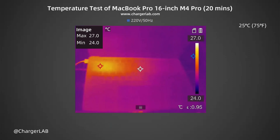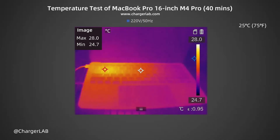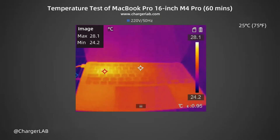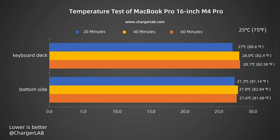We also recorded the highest temperature on the keyboard deck and bottom side after charging for 20 minutes, 40 minutes, and 60 minutes. After 20 minutes, the maximum temperature on the keyboard deck is 27 degrees Celsius, with heat mainly concentrated on the side of the port; the bottom side is 27.3 degrees Celsius. After 40 minutes, the keyboard deck reaches 28.1 degrees Celsius and the bottom side 27.6 degrees Celsius. During the 1-hour charging period, the temperature stays between 27 and 28.1 degrees Celsius. Combined with the charging curve, the power during the temperature measurement process is between 53 and 139 watts, so the heat dissipation performance is very strong.